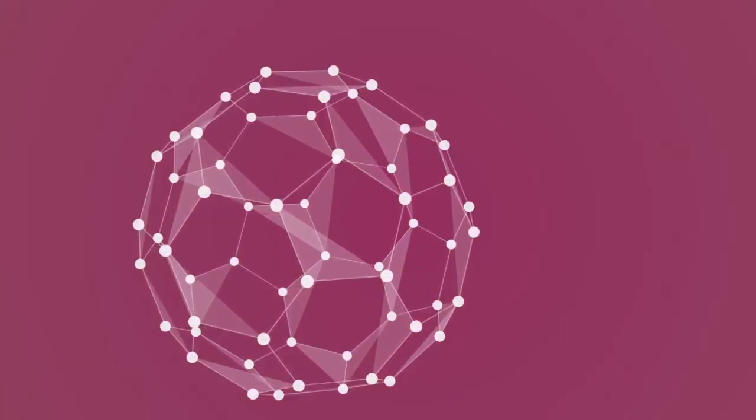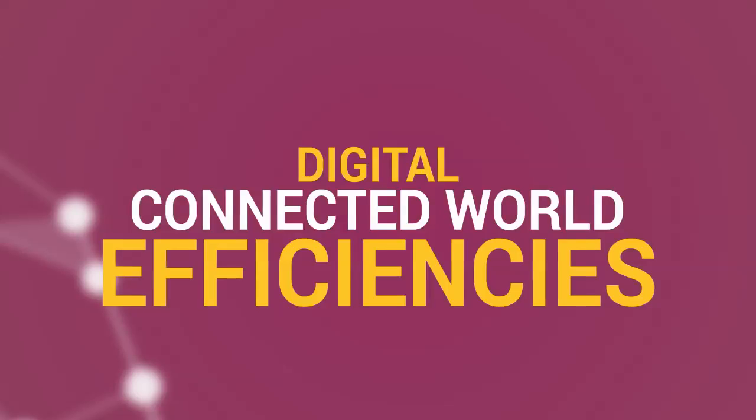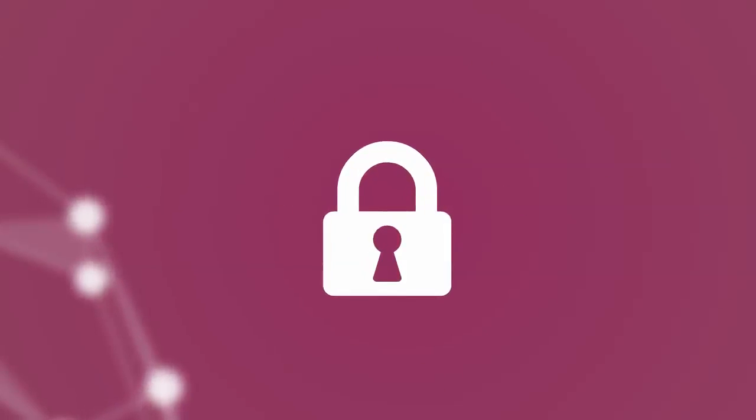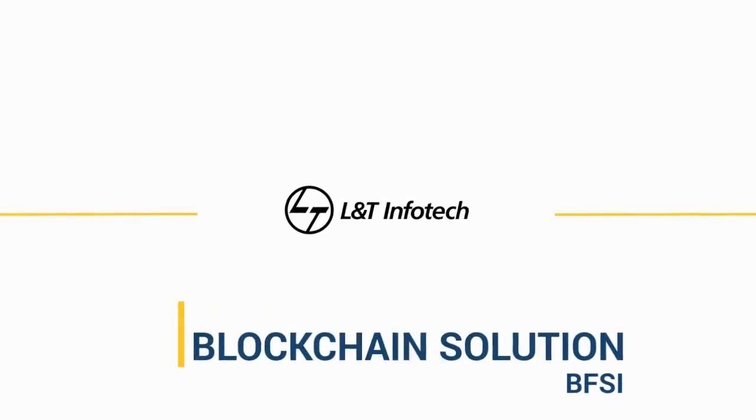We live in an increasingly connected world. Digital is helping develop operational efficiencies for business. In security-sensitive businesses like BFSI, new technology can offer robust solutions.